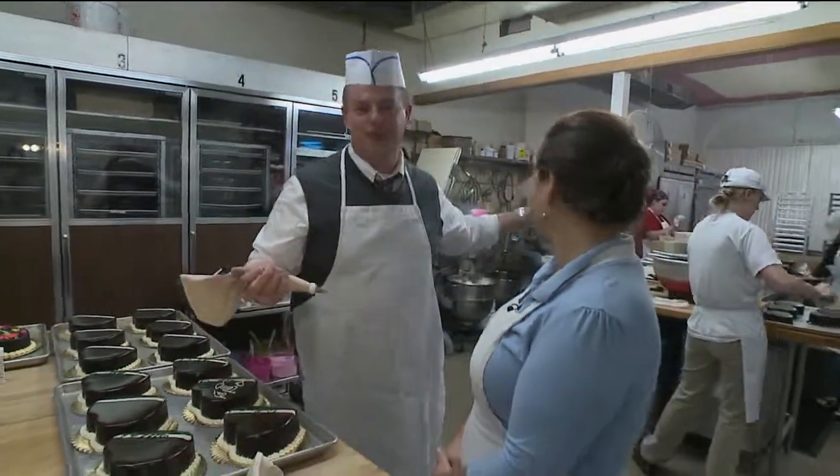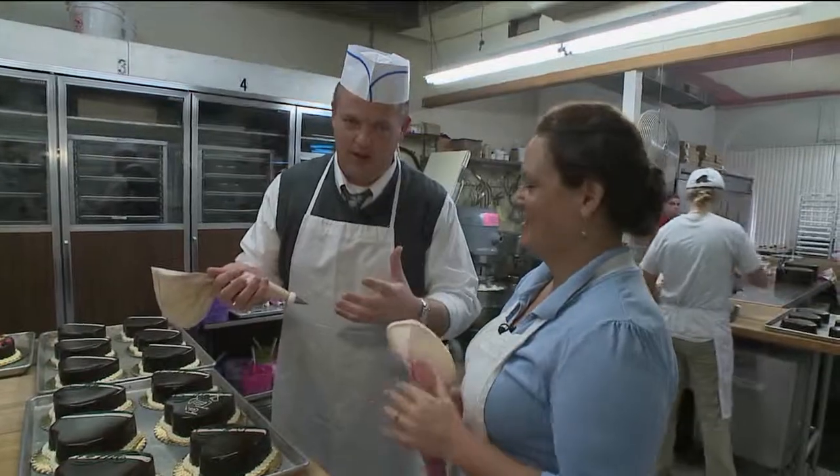We're going to see another treat they're saving for Valentine's Day that I will also attempt to help with — that's coming up in a little bit. She has better handwriting with a cake tube than most of us have with a pen.